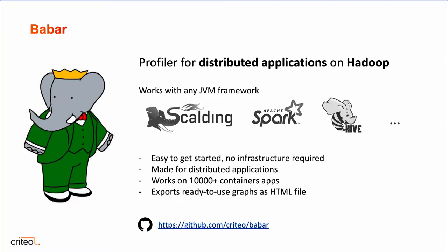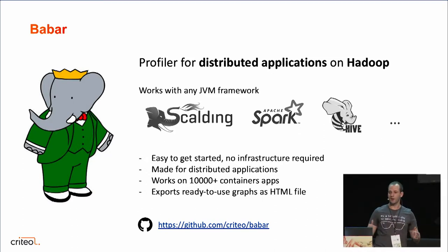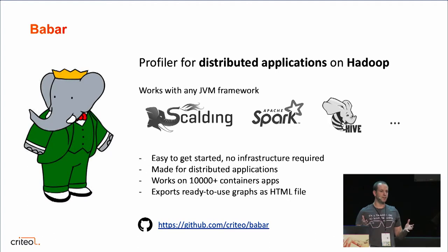Second, it needed to be made for distributed applications because their distributed nature makes them very hard to observe from start to end. Third, it needed to work at scale because sometimes everything works fine on pre-production data but once you move to production, everything goes wrong. And finally, results needed to be very easy to understand because teams don't want to spend a lot of time figuring out how to explore them. Because it's been useful to us, we've open sourced it — it's on GitHub at github.com/criteo/babar.